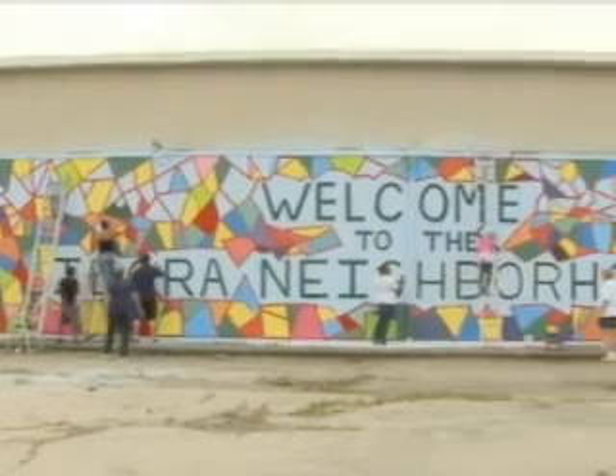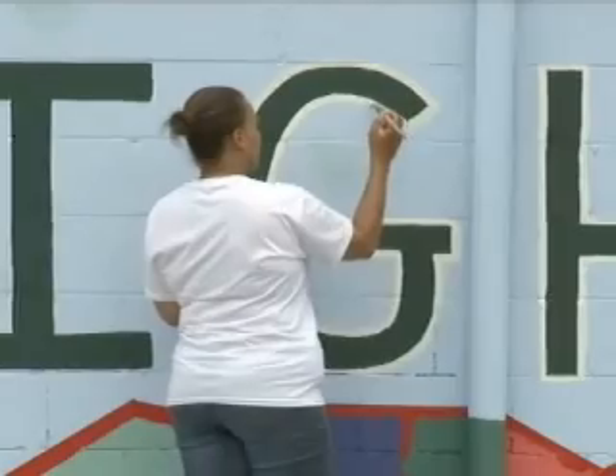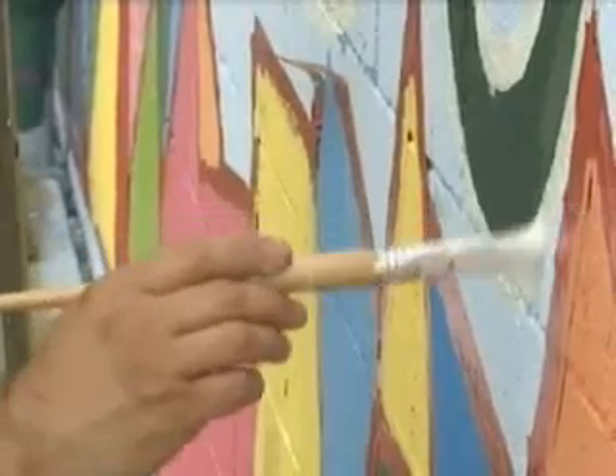A community is coming together this weekend to transform neighborhood blight into art. Miriam Hobbs has the story. Community members came out on Saturday to help paint a mural on the former Sparkle Market building located on Glenwood Avenue on the city's south side. The mural project will transform the vacant building into a vibrant display of public art.